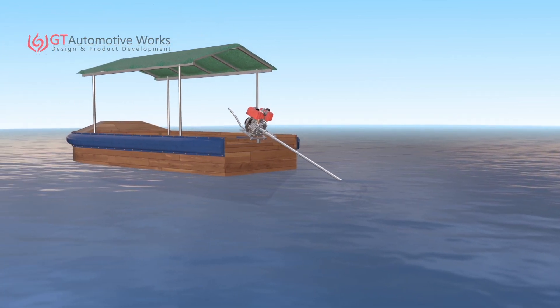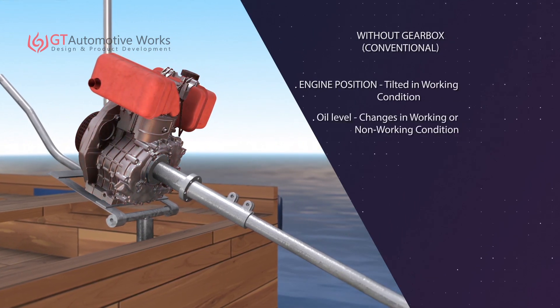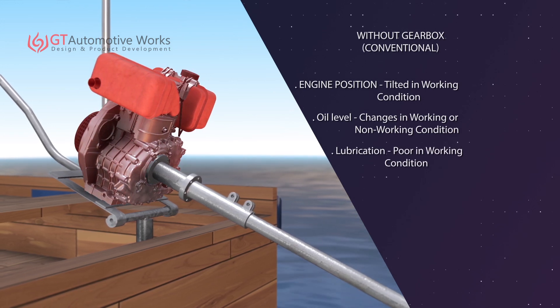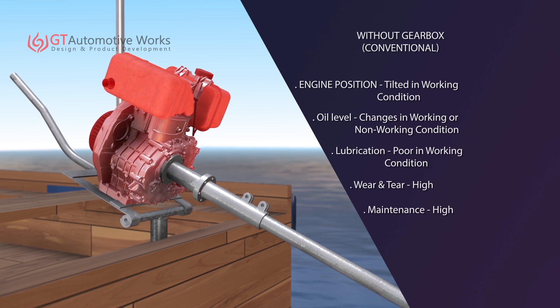In this running condition, the engine remains tilted at the same angle, which causes lack of lubrication in the reciprocating and rotating parts of the engine. This lack of lubrication raises frictional heat, which results in fast wear and tear, and hence seizure of the engine.